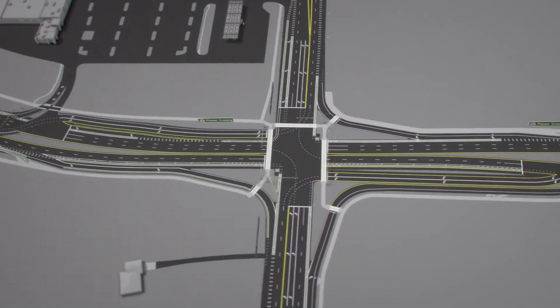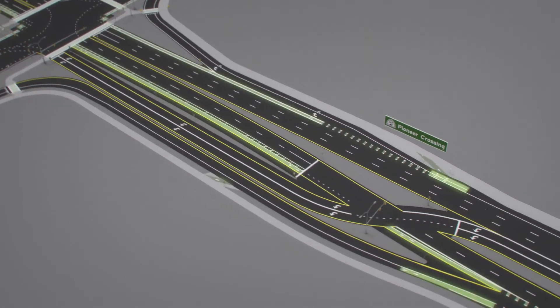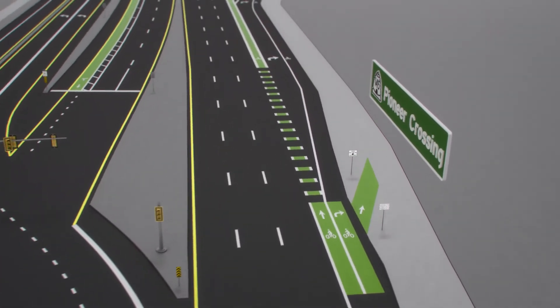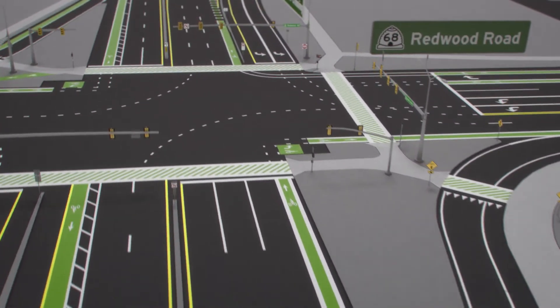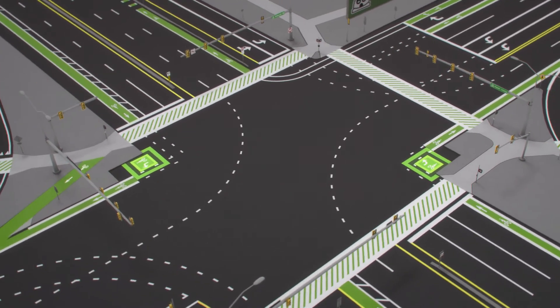Additional bicycle lanes will also be introduced near the intersection. To increase safety and visibility, green paint will designate bicycle-only lanes. Solid green lanes should be avoided by drivers at all times, while dashed lanes can be crossed when cyclists aren't present. Green turn boxes will also be placed at the intersection, designating a safe space for cyclists waiting for a green light.